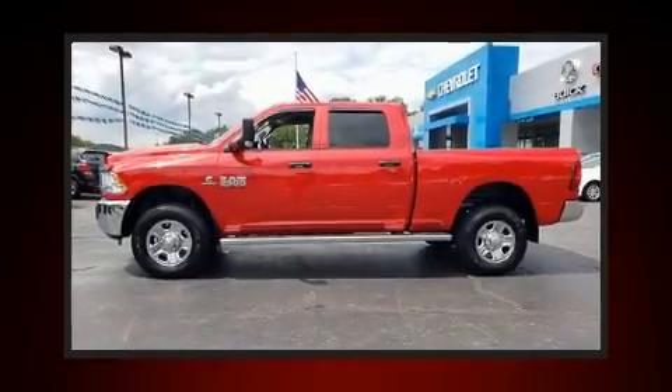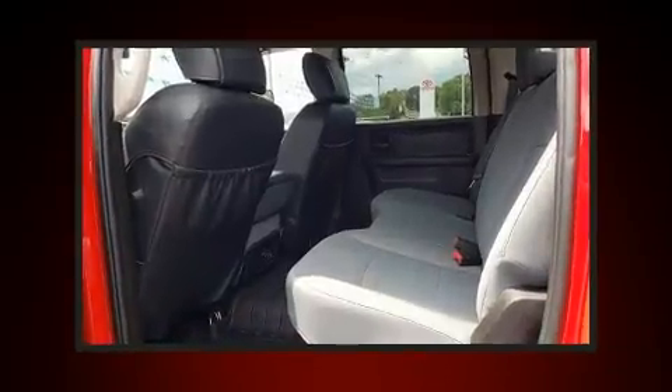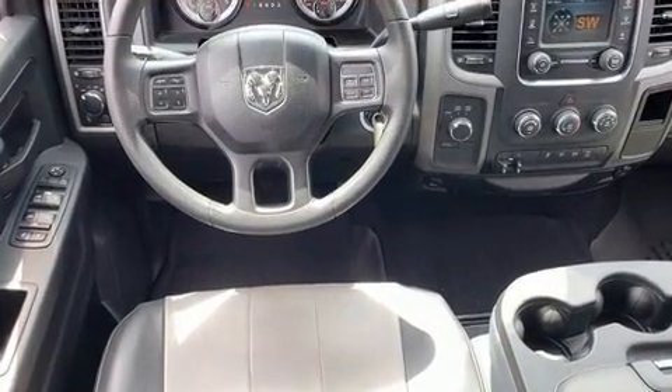This four-door, six-passenger truck just recently passed the 10,000 mile mark. It features an automatic transmission, four-wheel drive, and a refined six-cylinder engine. Turbocharger technology provides forced air induction, enhancing performance while preserving fuel economy.